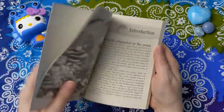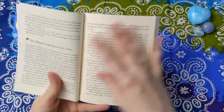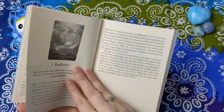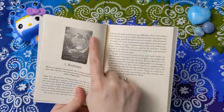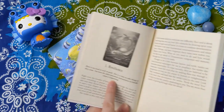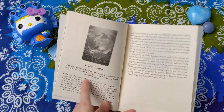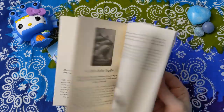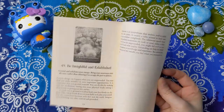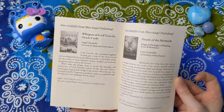Basically you've got an introduction, how to use the cards, a couple of spreads, and then straight into the card meanings. You get a photo of the card, keyword, a little message which I believe is the same message on the card, and then an extended message as well. That's the story on the guidebook.